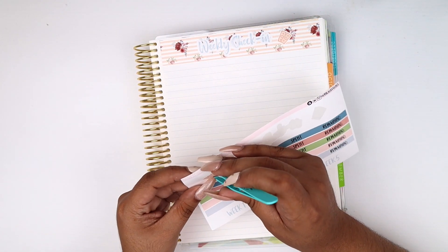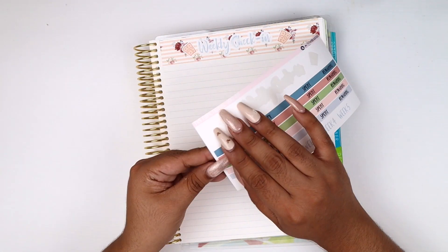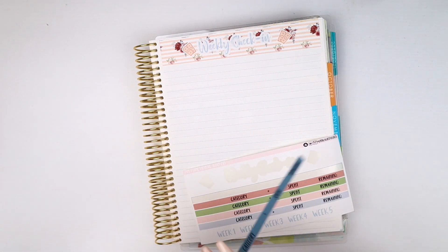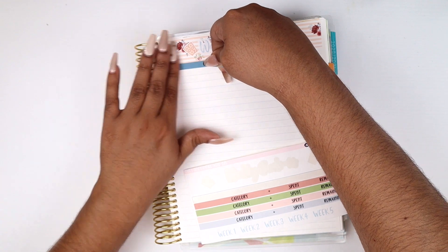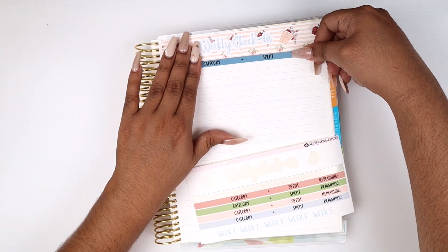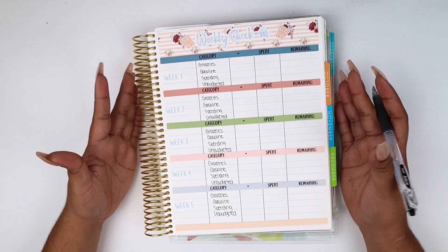I'm going to put some deco pieces down and lay out this whole sheet, then I'll be right back because this takes a minute — I have to write everything in and make it perfect for you guys.